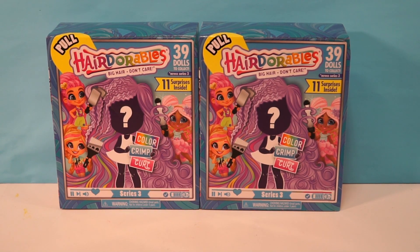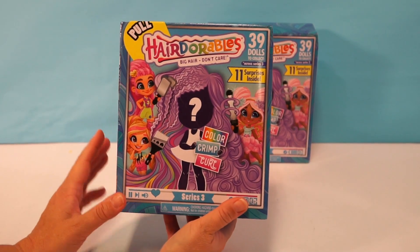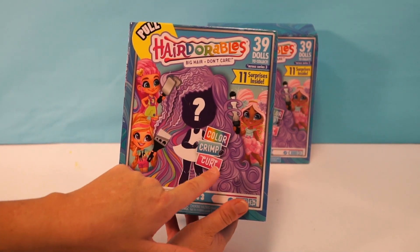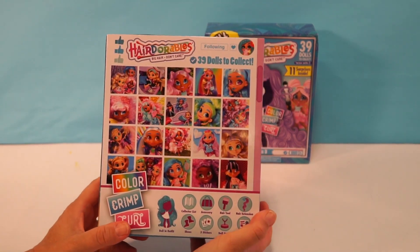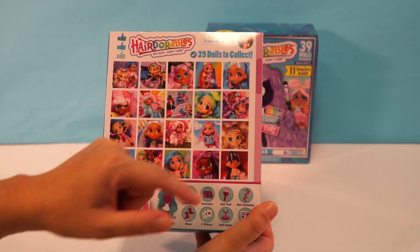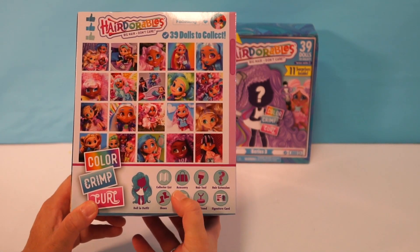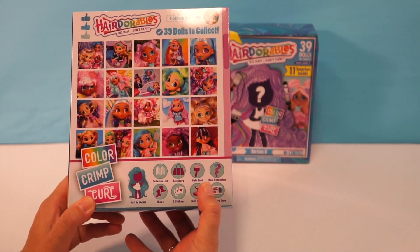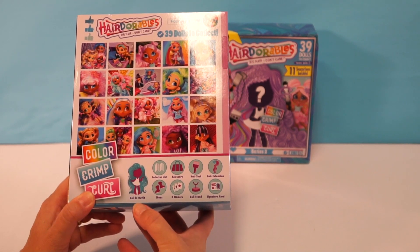Hey Chocolate S'mores! This is Millie and this is Ellie, and today we're opening up the Hairdorables Big Hair Don't Care. There are 39 dolls to collect in this series and there are 11 surprises inside. In this box you can either color her hair so it'll have a color change, crimp it, or curl it — but you only get one. On the back we have pictures of the dolls, and inside you'll get a collector's list, an accessory, a hair tool, a hair extension, some shoes, three stickers, a doll stand, a signature card, and a doll in the outfit.